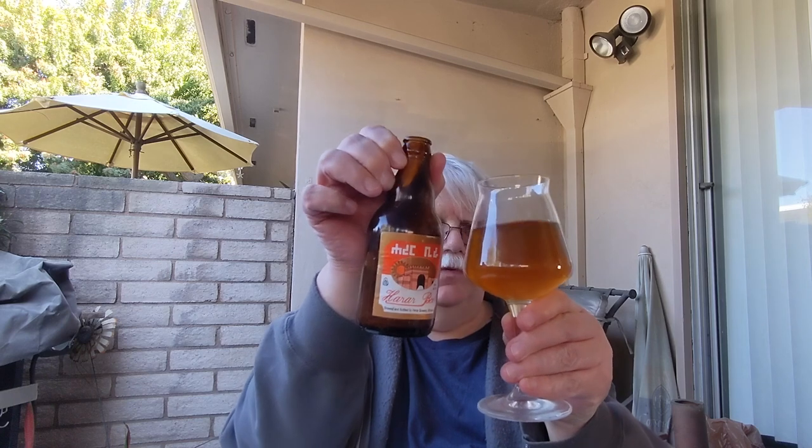I'm back here with the 21st Amendment Hell or High Watermelon and Harar Beer from Ethiopia — from 2008, I think, roughly. The watermelon beer is from 2012. Neither am I going to finish. I'm going to water the plants with these beers. I've got a couple more — we'll see if I can get a drinkable one out of my batch.